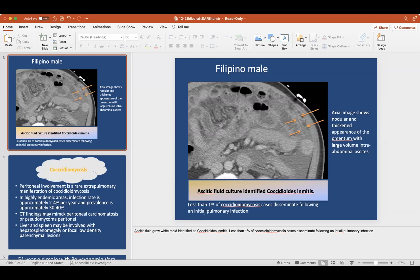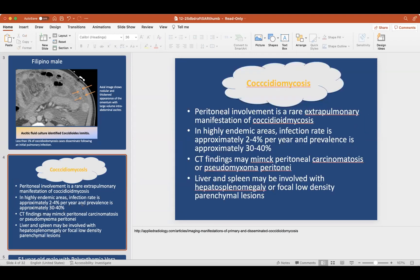So this was when I was in San Diego, and this was a middle-aged Filipino male who came in just with a lot of nodular and thickened appearance of the omentum with a large volume of intra-abdominal ascites. And this is actually the ascitic fluid — group coccidio — talking about the extrapulmonary manifestations going off of what Archie said.